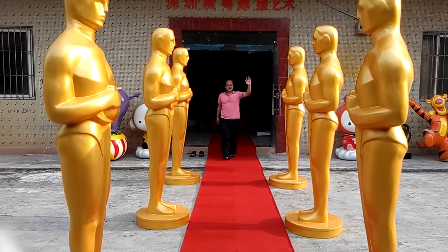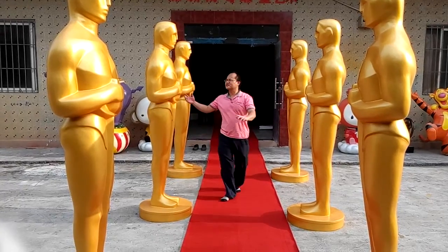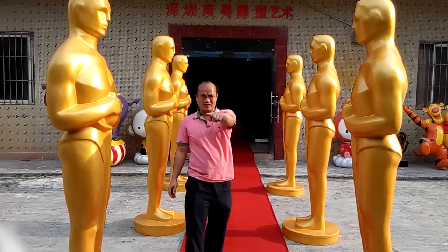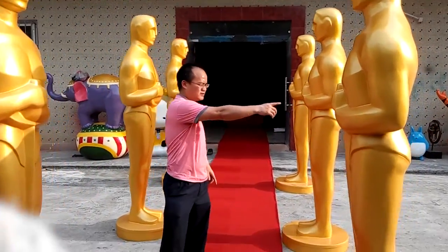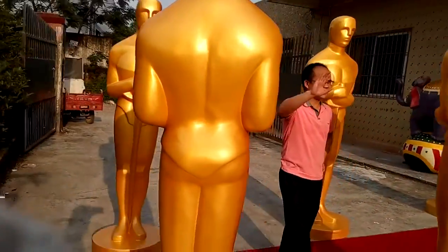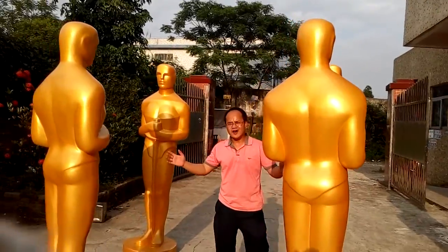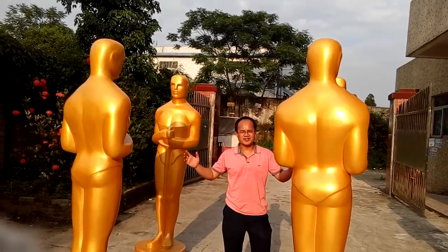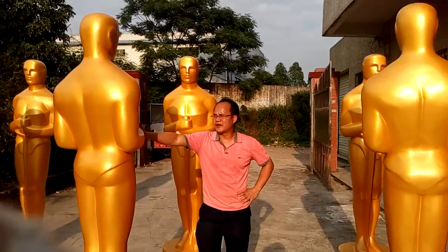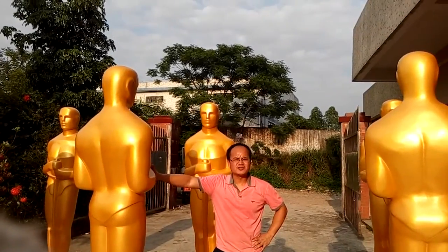Welcome to this video. All this Oscar golden color is made by our Nangia structure. All these beautiful Oscar statues have been finished today, and we are going to check them today. We plan to deliver them tomorrow.